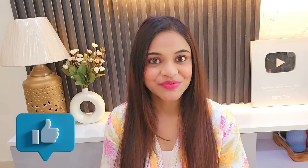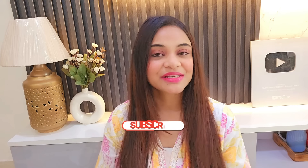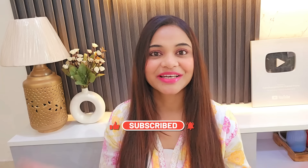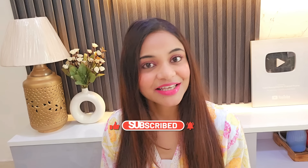Please watch this video till the end. And if you are new to my channel, please do subscribe, and if you like this video, hit like too. So let's go and get started.